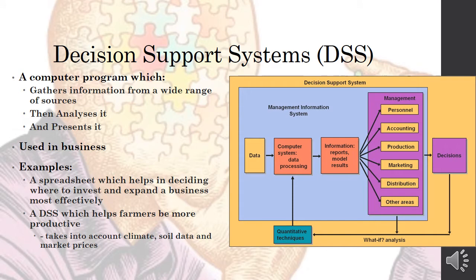The first type is a Decision Support System. This is a computer program which gathers information from a wide range of sources, analyzes it, and presents whatever result, information, or decision should be taken from the analysis. It is used in business — an example would be a spreadsheet which could help in deciding where to invest and expand a business more effectively.